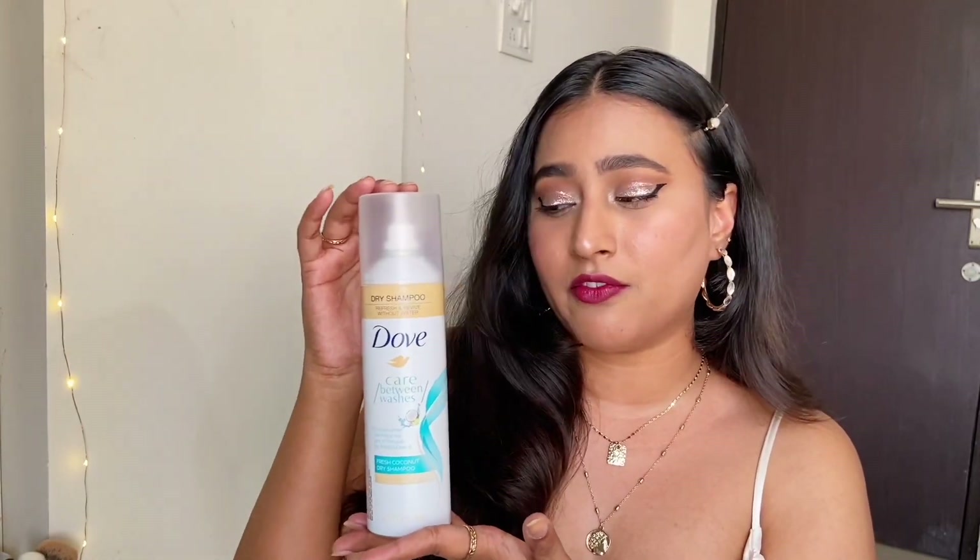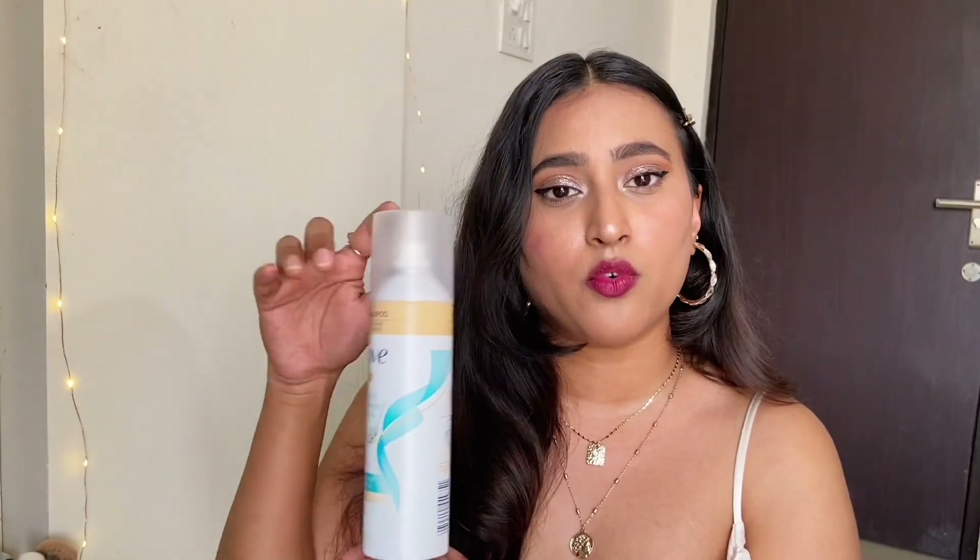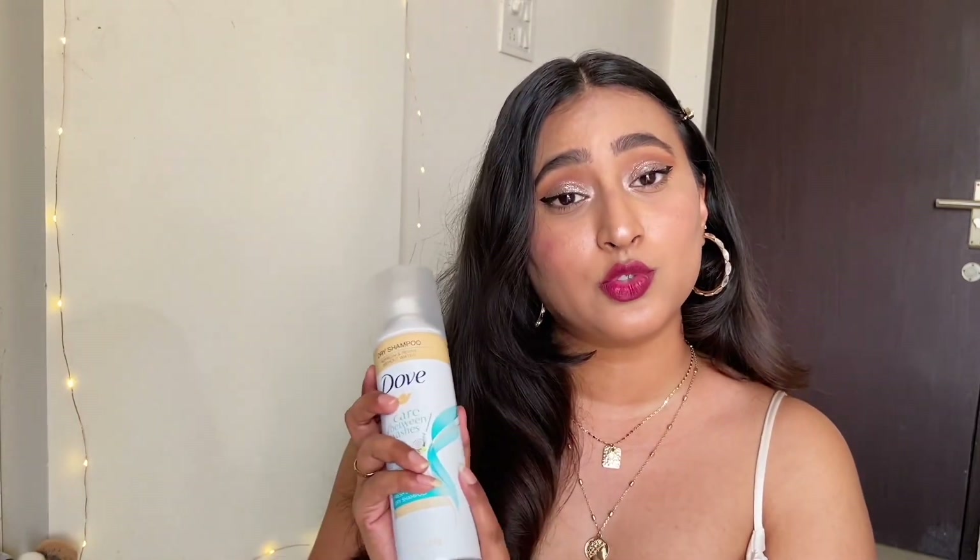This is 600 rupees but obviously on sale you can get it for way cheaper. Look at the quantity you are getting — it's a very nice quantity. I bought this in September and even use it in winter when it's too cold to wash my hair, and I still have a lot left. For the price you are paying, you get a really nice quantity and it smells amazing.